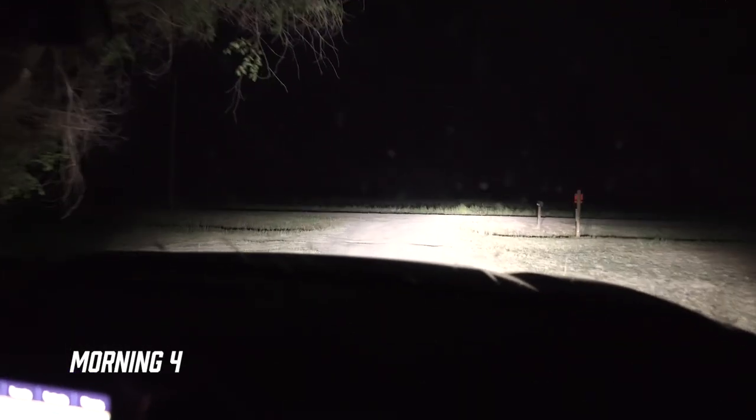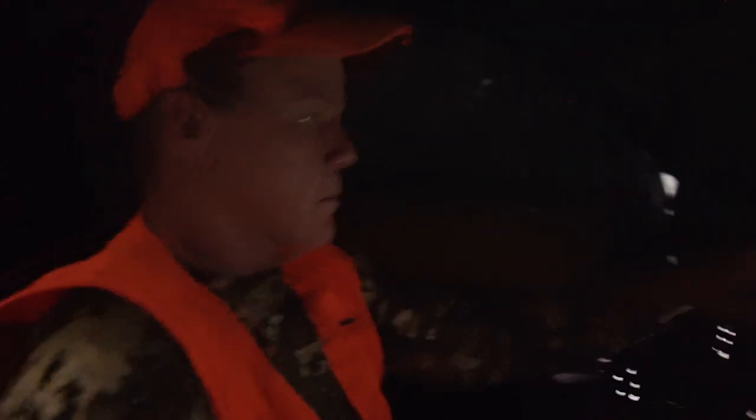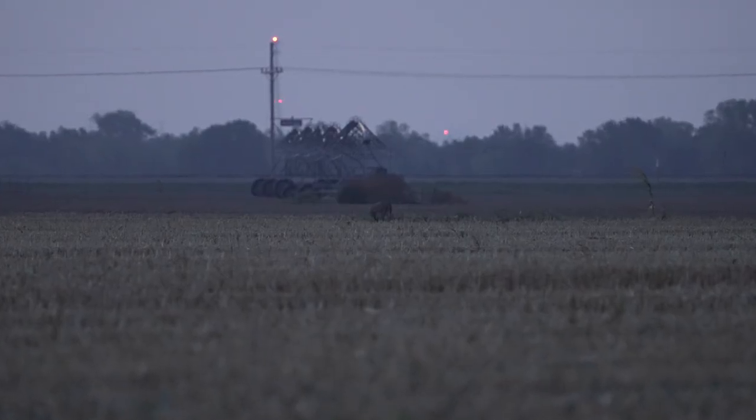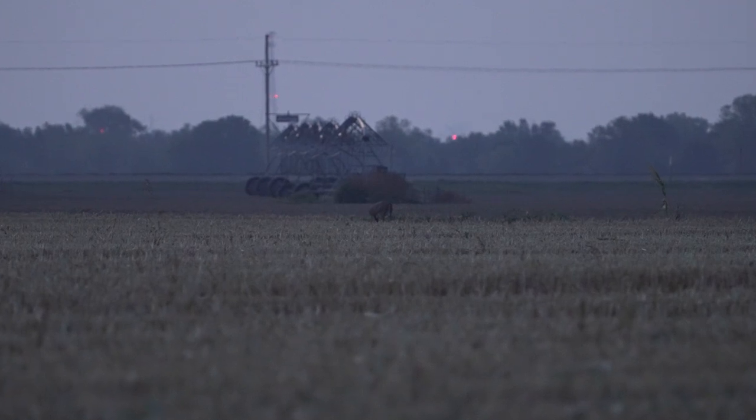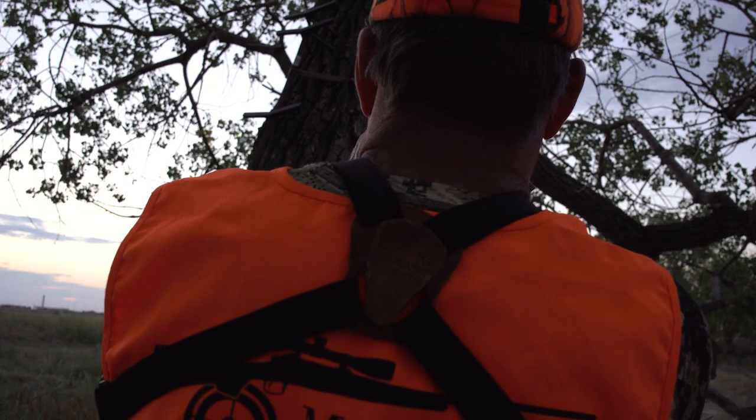Morning four — we decided to go back to our irrigation ditch. We slip in; we hadn't busted anything in two or three mornings, so this is really more of an observation spot than a killing spot, but a good chance at killing if they do exit that field.